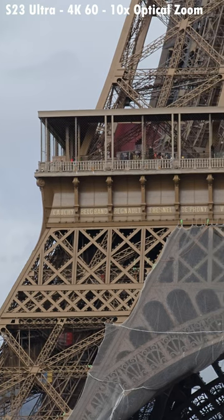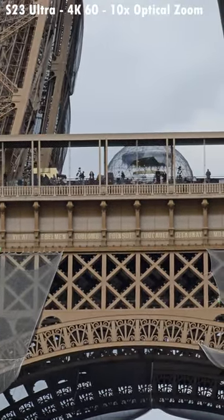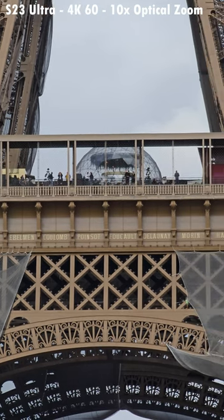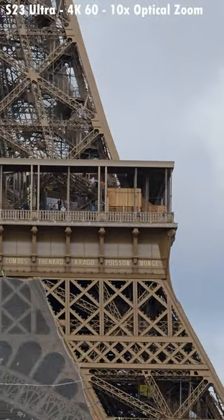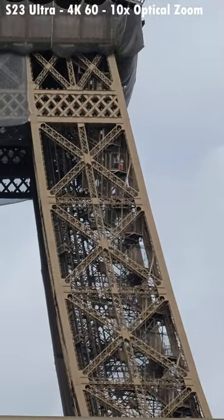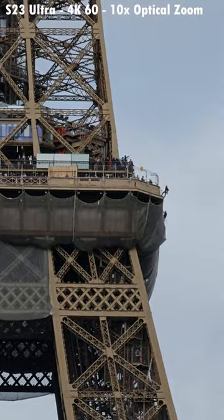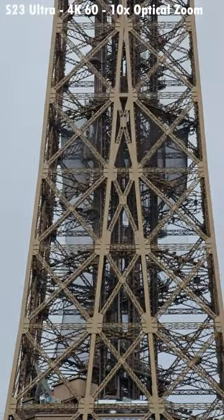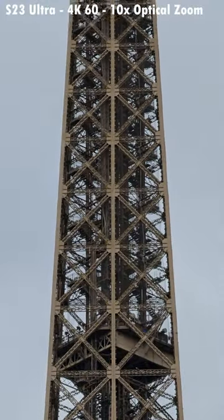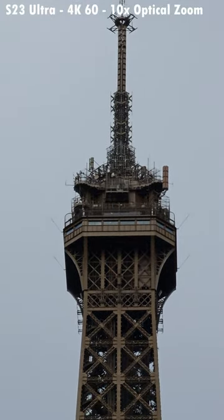So now we're at ten times on the S23 Ultra. You can still make out the text and font on the side of the Eiffel Tower. Let's go all the way to the top — you can see people there taking selfies. Wow. All the way to the top. The Eiffel Tower. That's impressive.